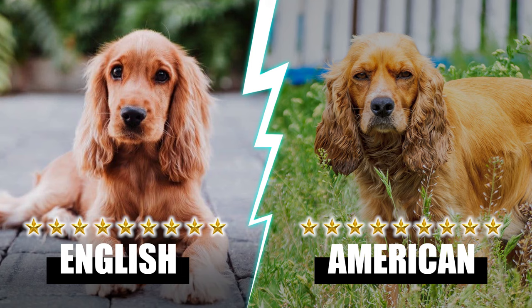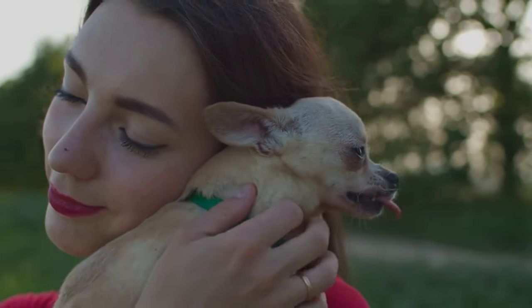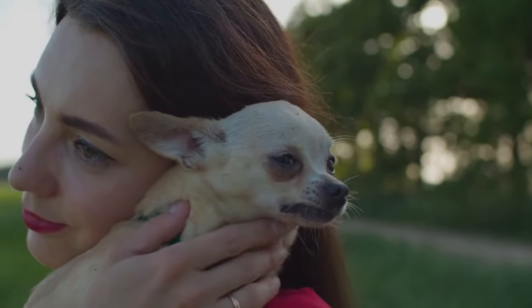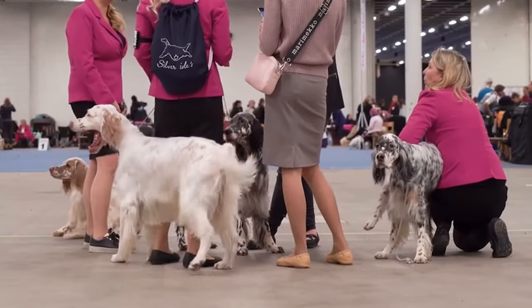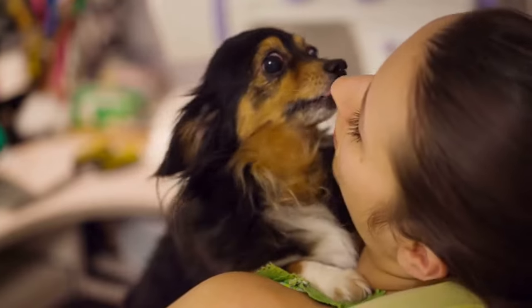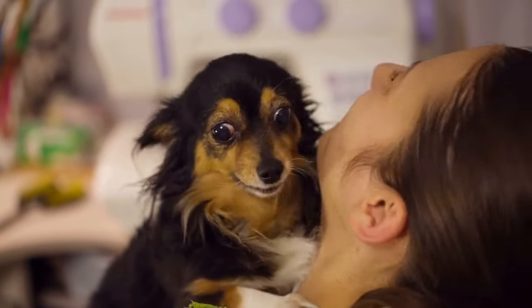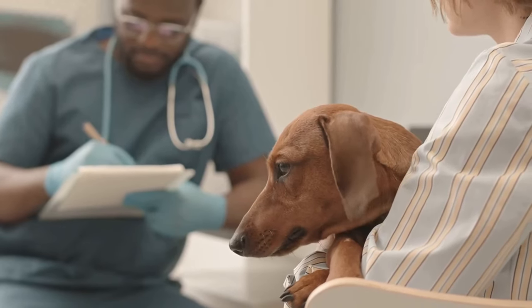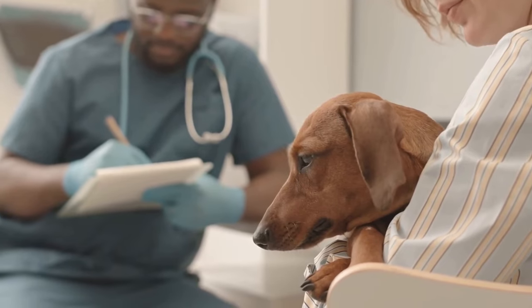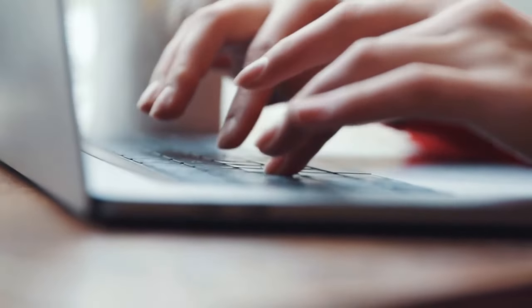We've come to the end of today's contest with each dog going home with nine points each, telling us that Cocker Spaniels make an excellent choice for your household. Every person has a choice when adopting any dog — it's vital to consider your personal needs and the environment. Both breeds can work excellently as pets or companions. This is our evaluation; remember yours may be different. Before adopting a dog, do well to seek professional advice from the breeder and your veterinarian.